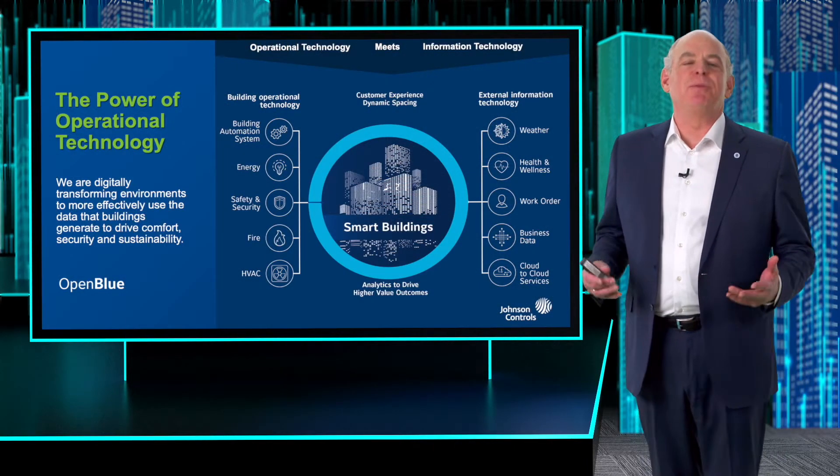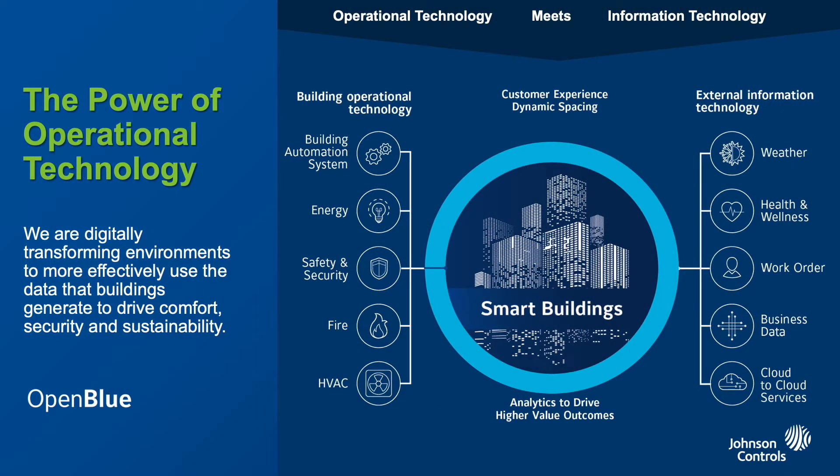When you think about smart buildings, you're thinking about not only operational technology — the core platforms that we actually run our buildings with, HVAC, controls with fire and security — but also information technology. Infusing those together really changes the data we start to compile and understand about how buildings actually operate. Our ability to create new outcomes by bringing these two worlds together is game-changing.